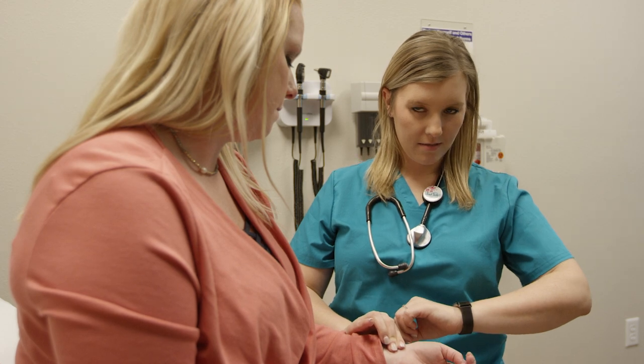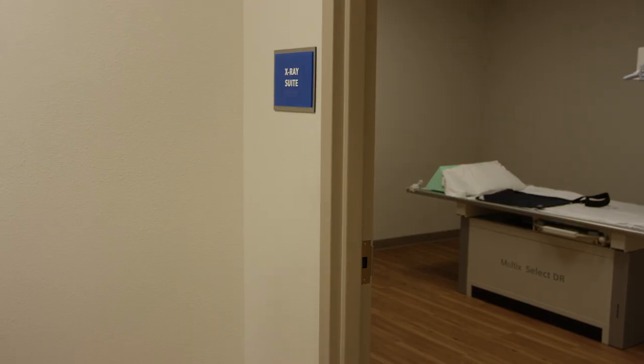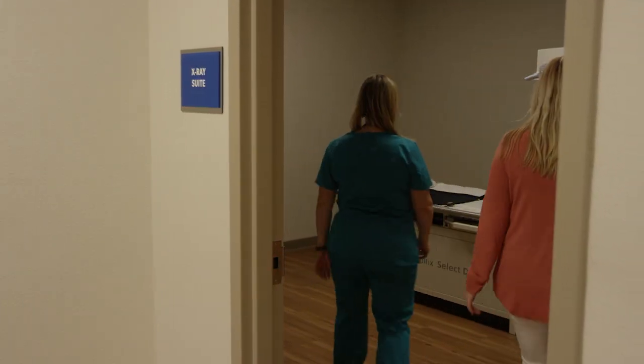All tests are done in the privacy of the exam room. Unless an x-ray needs to be done, in which case you are accompanied to the imaging suite by the care guide.